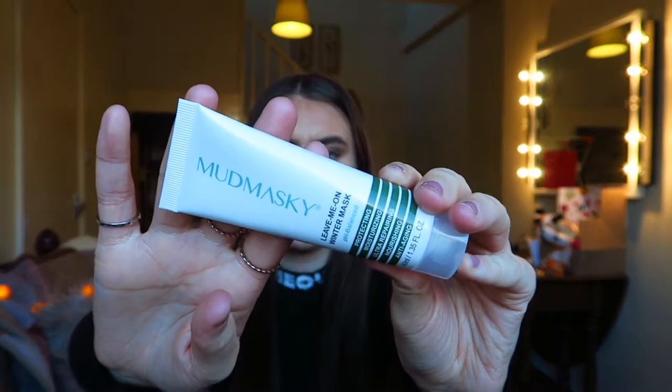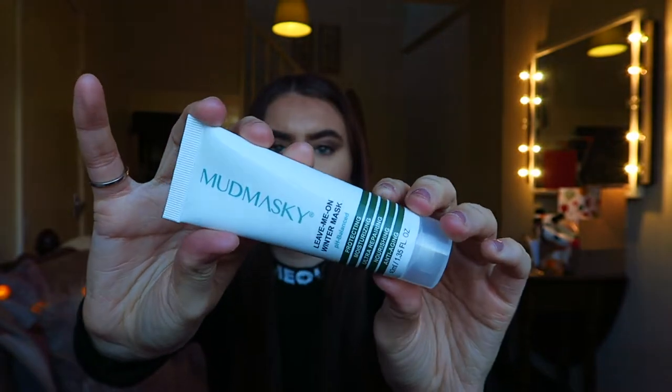So the first thing is from Mud Maskey. They've put in a product from Mud Maskey before. This is a Leave Me On Winter Mask and it's actually £43.50 — and this is the full size. This is what it looks like. It's basically a moisturising, nourishing face mask — a thick one. I used this the other night. It is really super, super softening. I wouldn't say it's worth the money — £43.50, I would not say it's worth it.